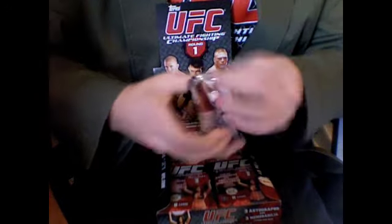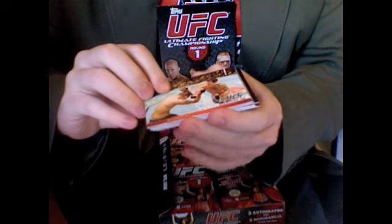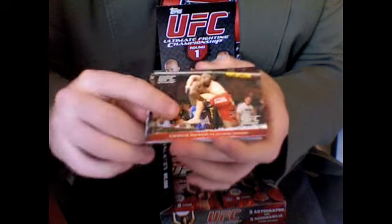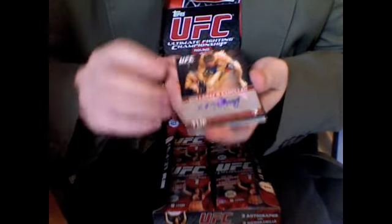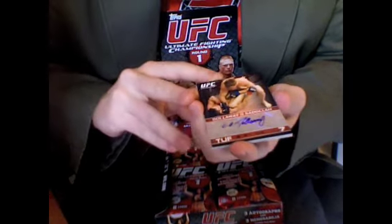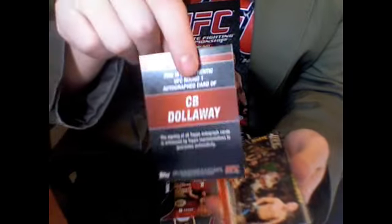On to pack two. Roger Huerta vs. Jason Dent. Chet Congo vs. Gilbert Aldana. John Fitch vs. Brock Larson. Whoa — first autograph! C.B. Dollaway. Awesome, not bad at all. I got Riddle from the Ultimate Fighter Season 7 as the first autograph last box. This time it's C.B. Dollaway, who most people thought would win the whole thing very early on, but he did get upset twice by Amir Sadalla. A really nice, clear, full autograph. C.B. Dollaway — not bad at all.